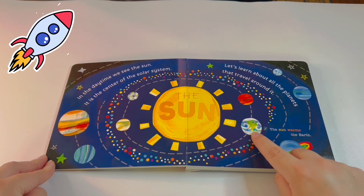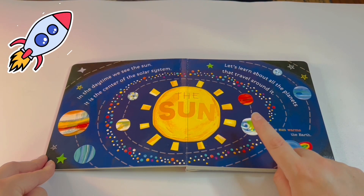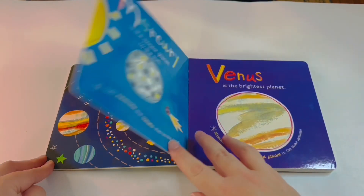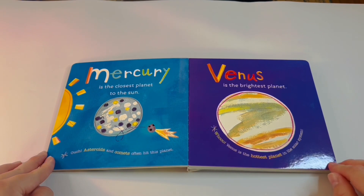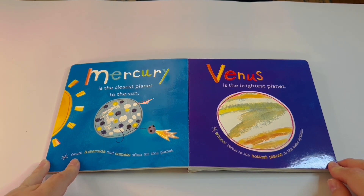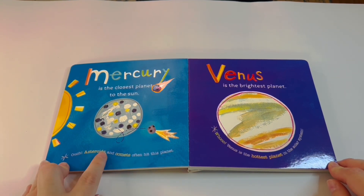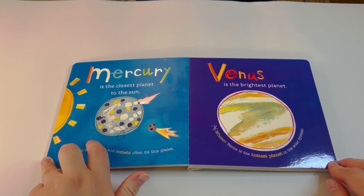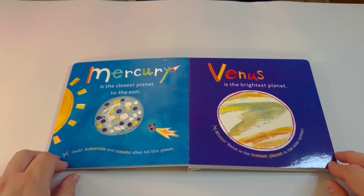That's Earth! Mercury is the closest planet to the Sun — ouch! Asteroids and comets often hit this planet. Can you guys see the craters? Those were caused by the asteroids and comets hitting it.